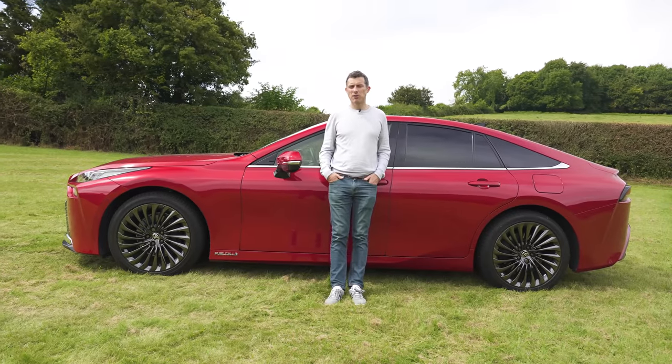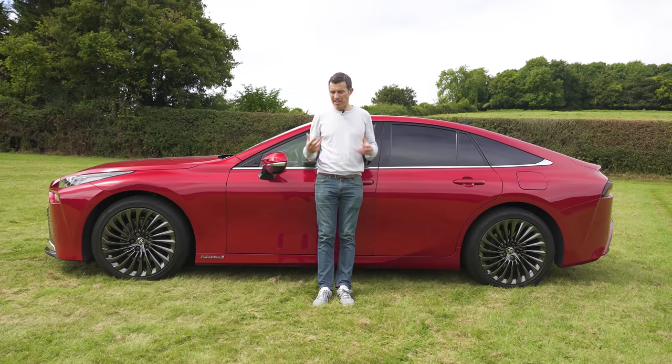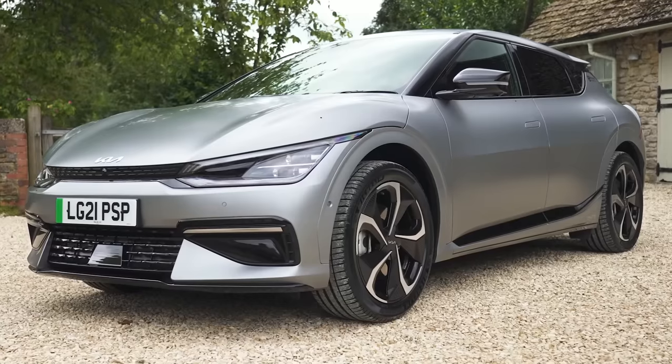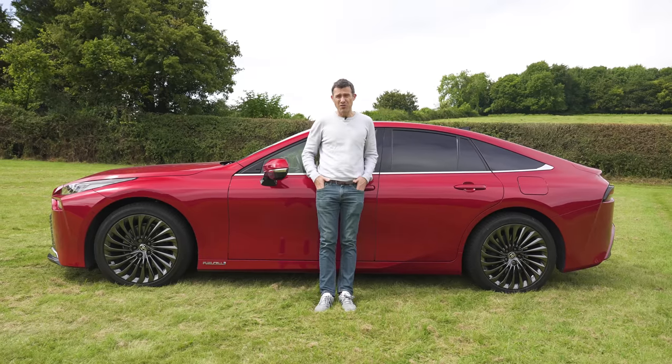Even though the Mirai is powered by an electric motor, it is lighter than a standard electric car because electric cars have to carry heavy battery packs. This tips the scales at around 1,900 kilos, whereas a Tesla Model S, the new Kia EV6, or an Audi e-tron GT all weigh over two tons.